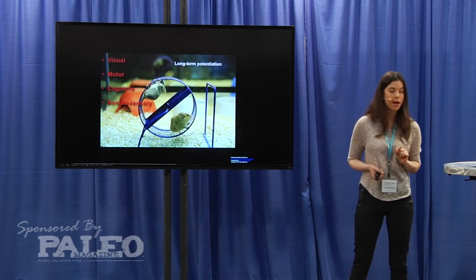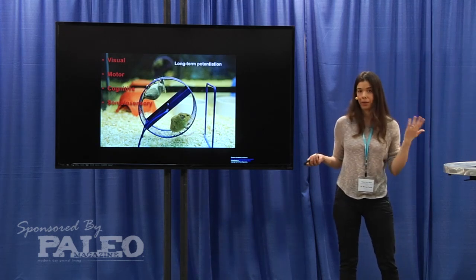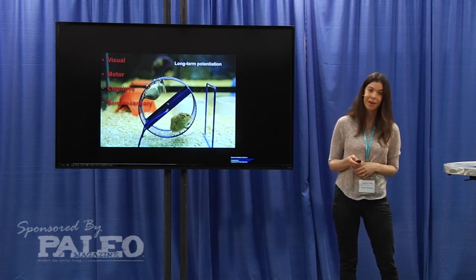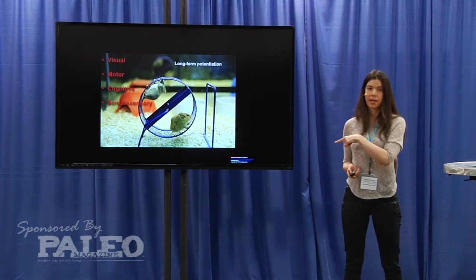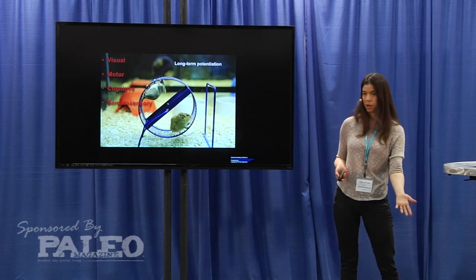So these mice increased the expression of those genes and therefore scored better on learning and memory tests — which is really cool because they're genetically engineered to get an Alzheimer's-like neurodegenerative disease, so they're not supposed to score well on learning and memory tests.